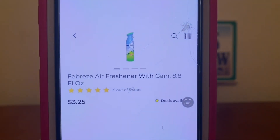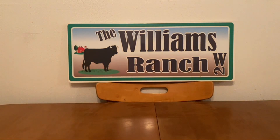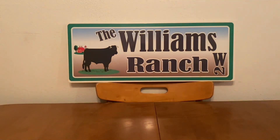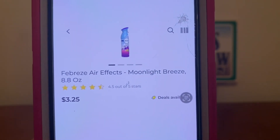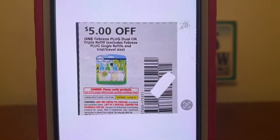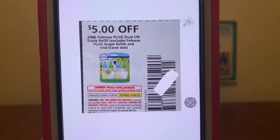We've got the Febreze Air Effects spray. The Gain-scented is $3.25, the Bora Bora Waters is $3.25, and the Moonlight Breeze is $3.25. Pick up any one of those cans at $3.25, and a $5 paper coupon is attaching, giving you the air spray for free plus a $1.75 money maker.